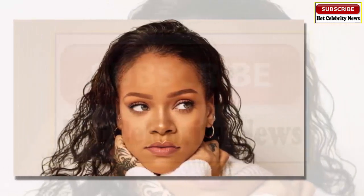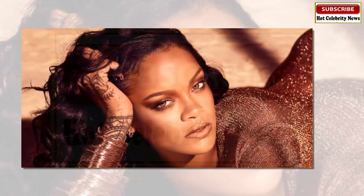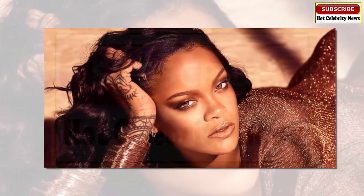To promote her cosmetics brand Fenty, Rihanna held a two-hour-long demonstration of her top makeup techniques.